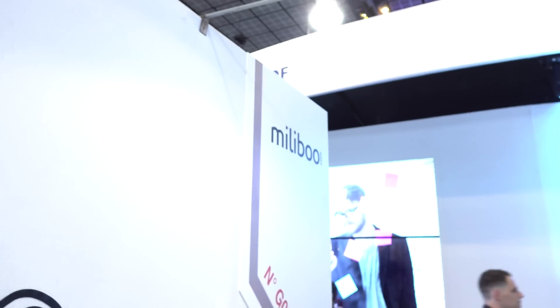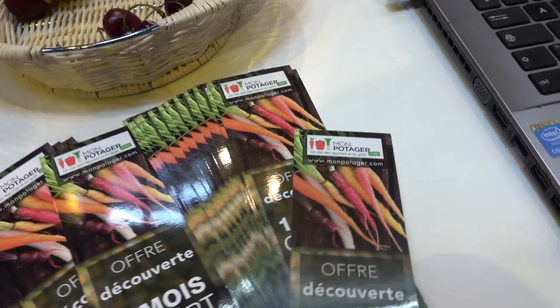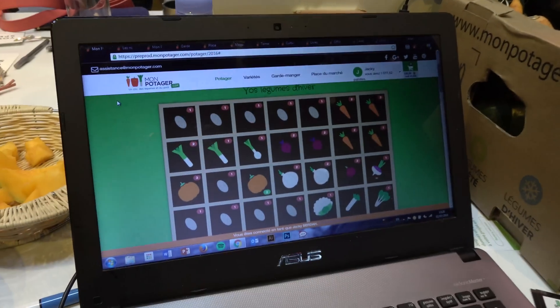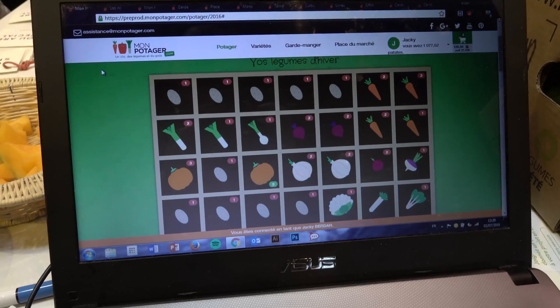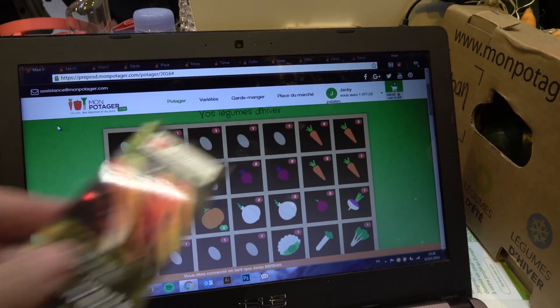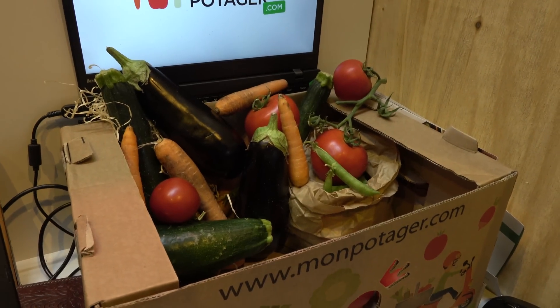This is Mont Potager — a service in Lyon and Paris. It's a way for you to virtually farm, but it's actually real. You go on your computer, select everything you want to grow — up to 60 different things right now. You can pick normal produce but also exotic stuff like purple carrots. They'll expand the selection over time. After you choose, a local network of farmers grows everything for you, and once it's ready, you get your vegetables delivered to your door.